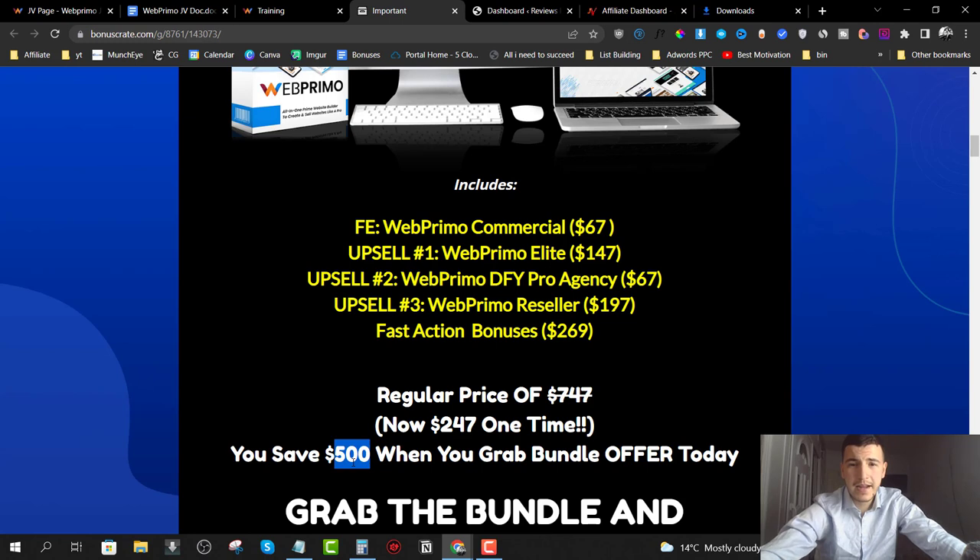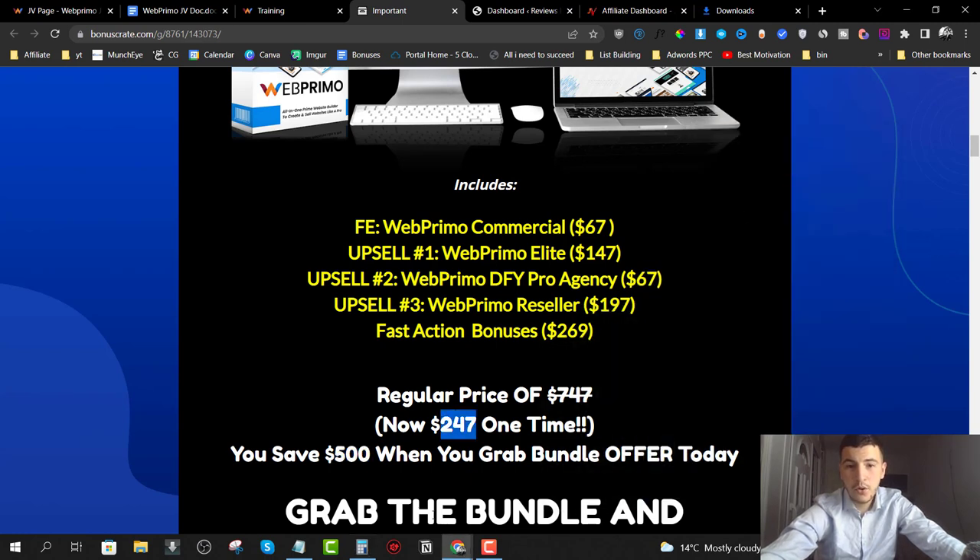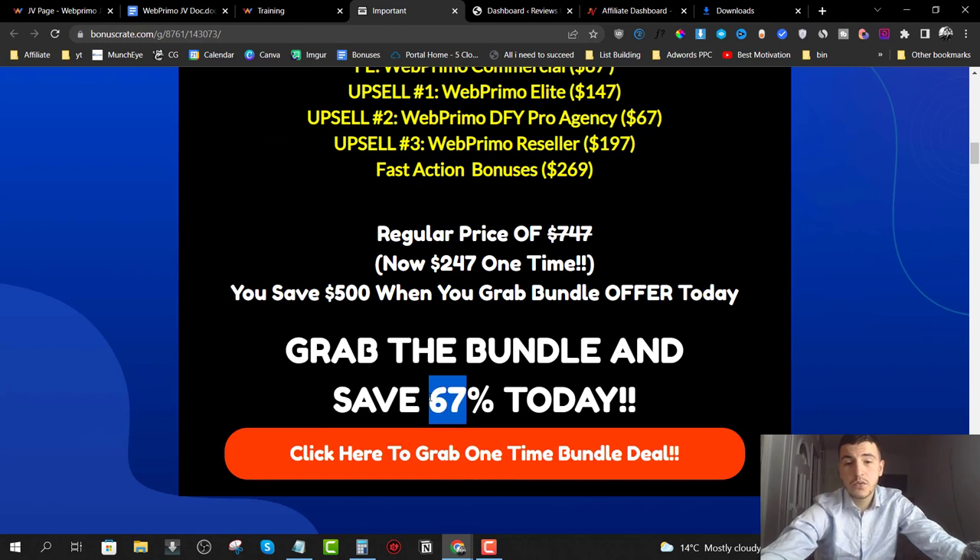To do the quick math: the commercial front end is $67, the Elite version is $97 one-time, that's $164; adding upsell two at $67 brings it to over $230. So getting the bundle for $247 gives you the front end, upsell one, upsell two, upsell three, and fast-action bonuses — a great deal. Click the link to save up to 67%.